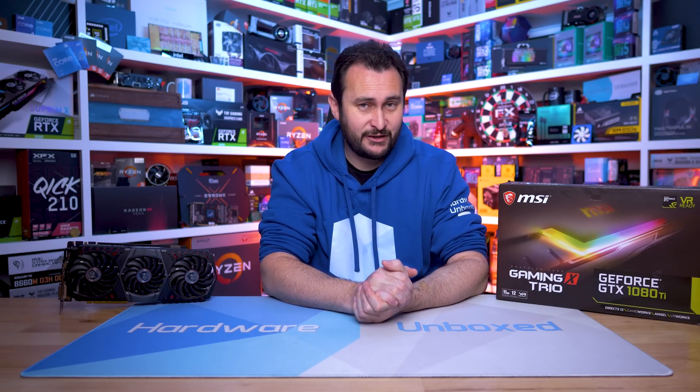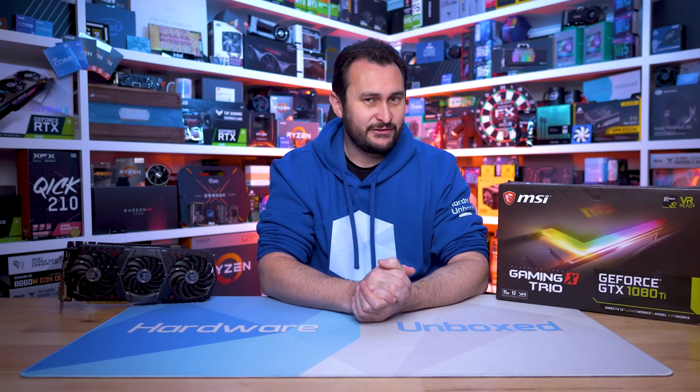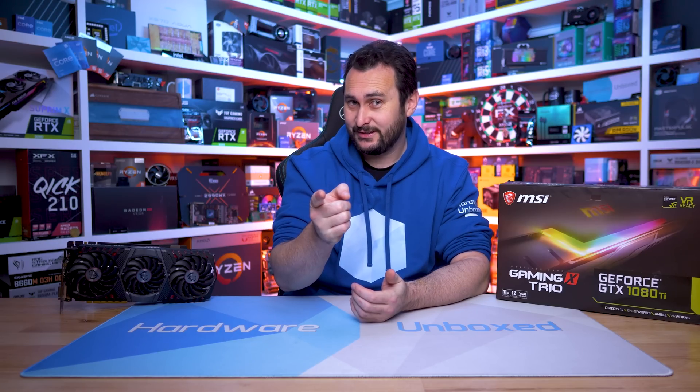But if not, that is perfectly fine. I would like to thank you for watching this video. I'm your host Steve, and I'll see you again next time.